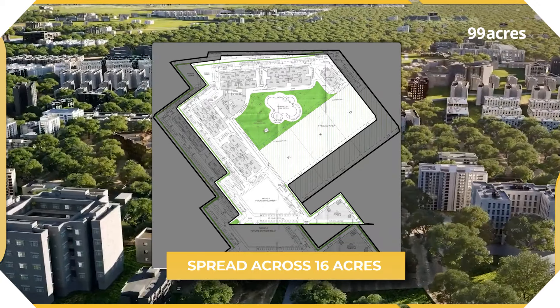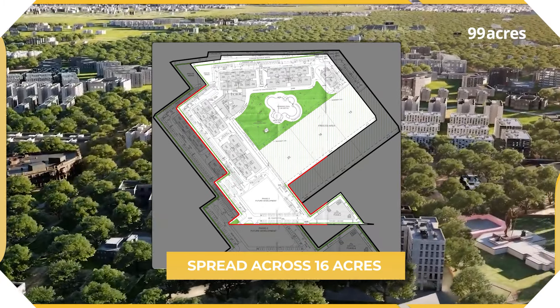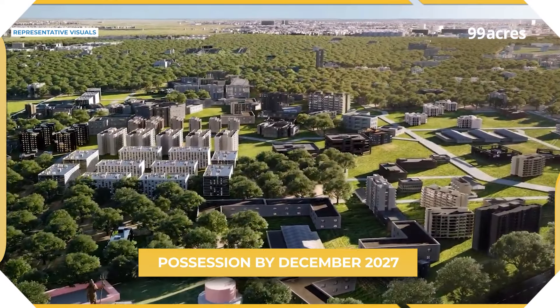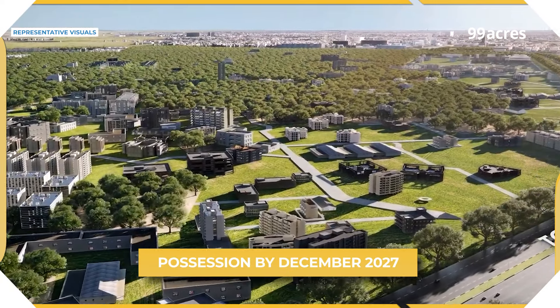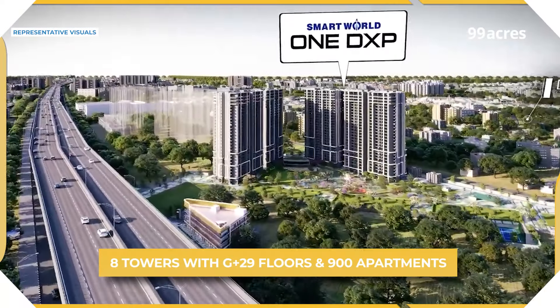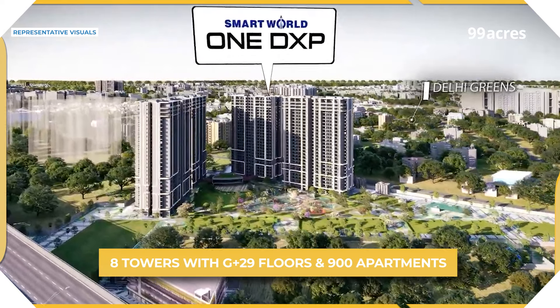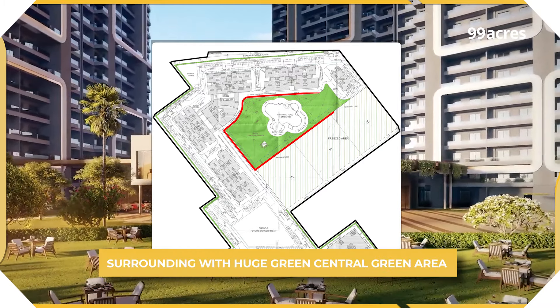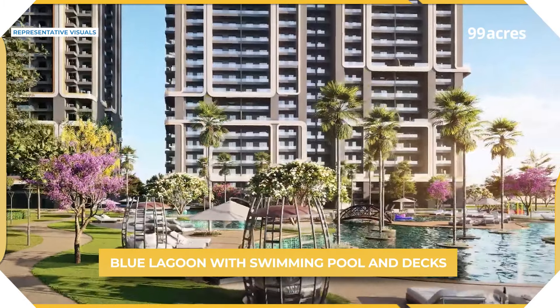This project is spread across an area of 16 acres and development is spread across four phases, of which the current phase will be delivered in December 2027. In this phase, buyers have the option of eight towers offering 900 homes. As per the layout, these towers are built in pairs surrounding a huge central green area that comes with its own swimming pool and decks.